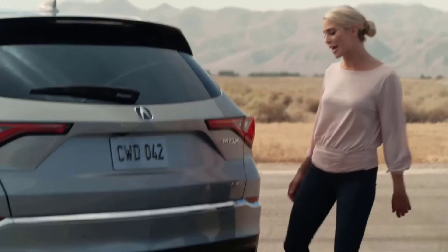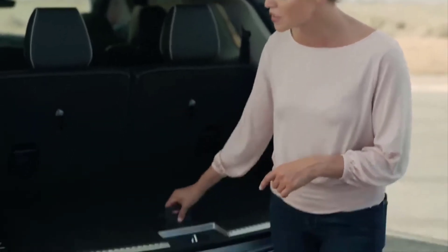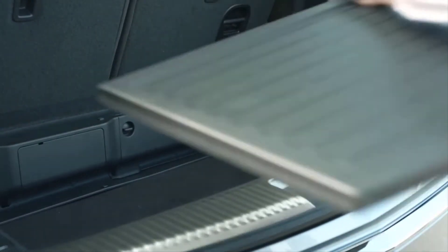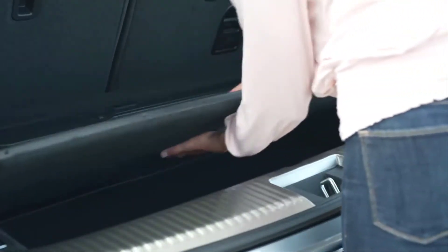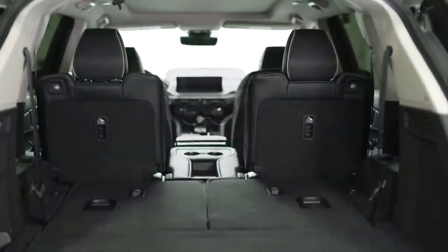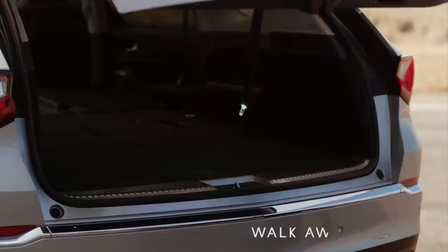Acura really kicked it up a notch with the new rear cargo area, starting with available hands-free tailgate access. When that third row is up, you have more storage space than the previous model, including almost double the underfloor storage. If you're traveling with wet or dirty items — perhaps a cooler or ski boots — one side of the reversible cargo lid is hard plastic for easy cleanup. You can also adjust the cargo floor to expand capacity for bigger, bulkier items like a stroller. Plus, both rows fold down easily to give you over 70 cubic feet of storage space, and when you're done, just press a button and walk away — the tailgate closes automatically.